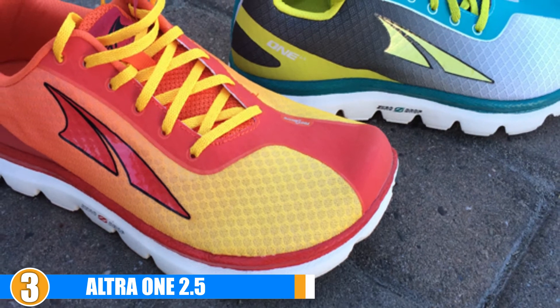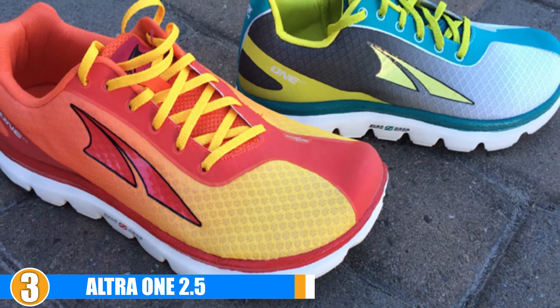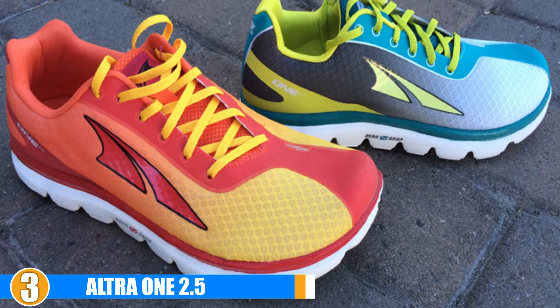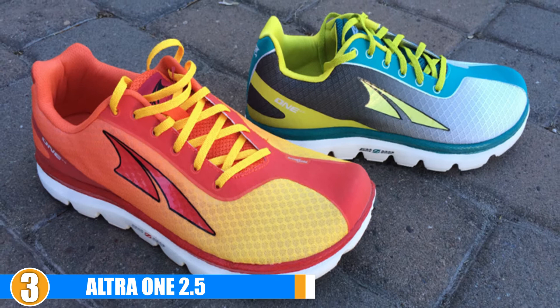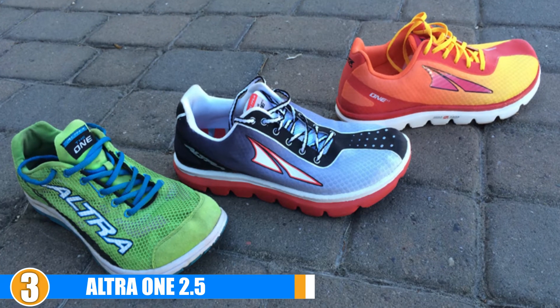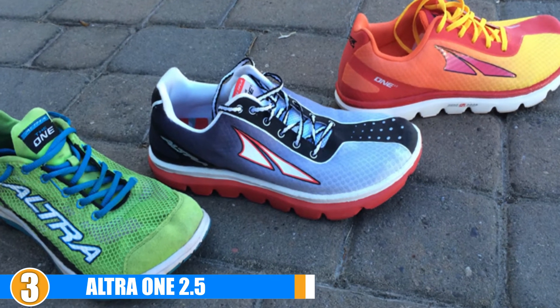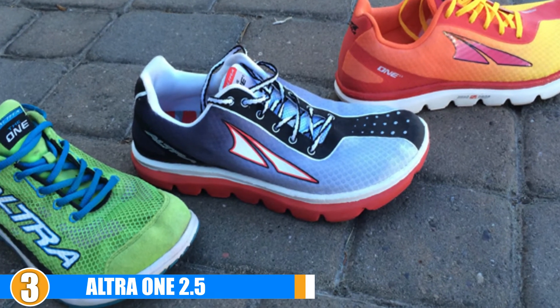Weight: These minimalist running shoes possess simplicity combined with just the right amount of needed shoe tech to ensure a light shoe which will give consistently high performance. Durability: Synthetics are known to give durability, and these shoes are constructed from a combination of materials and fabrics which ensure fit and stability along with durability.